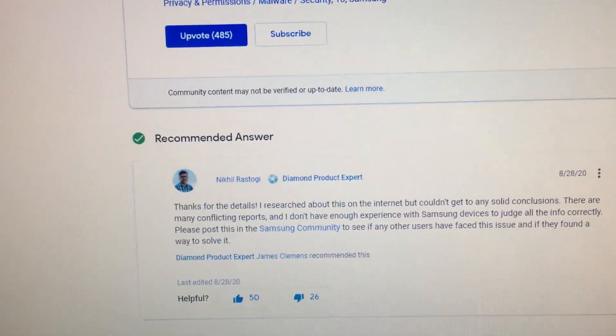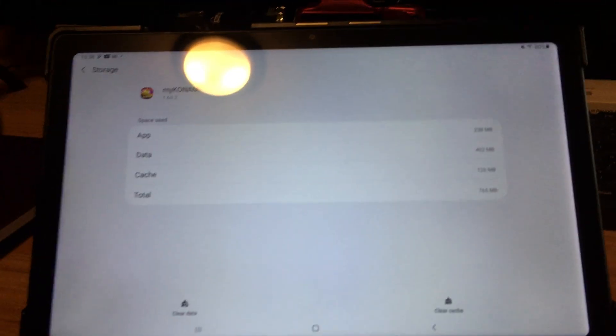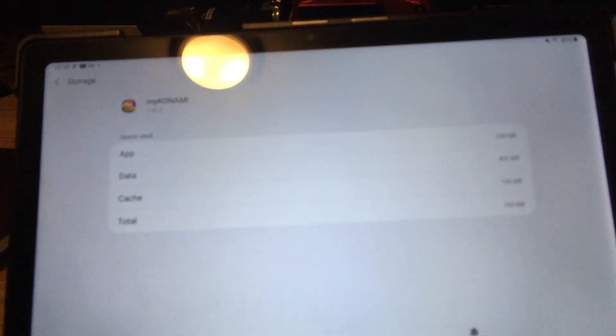I'm an amateur and don't have a bunch of phones and tablets — I just have these old devices. People on YouTube have been letting me know that other manufacturers have this problem too, so good luck.